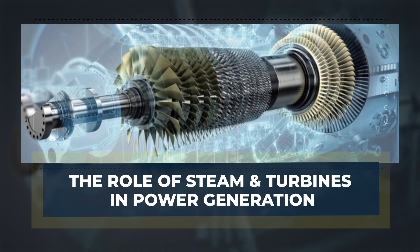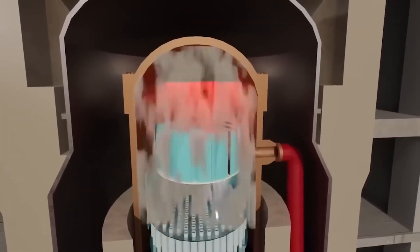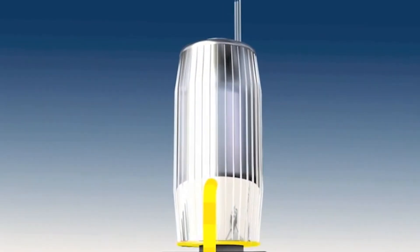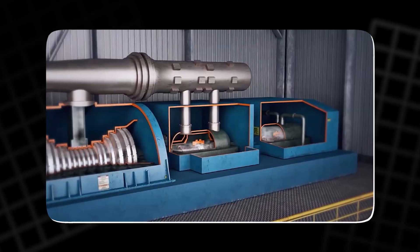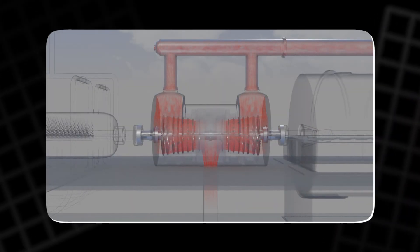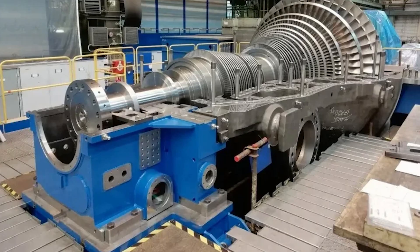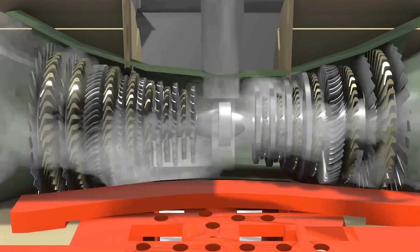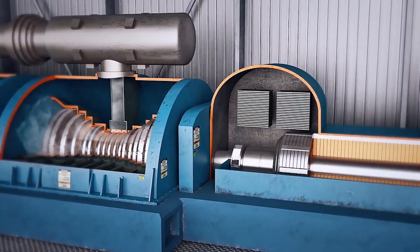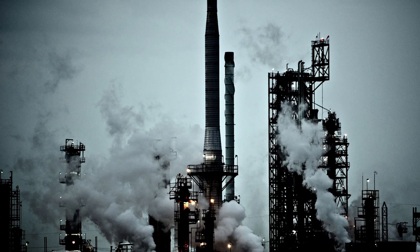The role of steam and turbines in power generation: once heat is generated — whether from burning fossil fuels, nuclear fission, geothermal energy, or solar thermal systems — the next step is to convert this thermal energy into mechanical energy. This is accomplished by directing the steam through a turbine. The turbine's spinning motion generates mechanical power, which is transferred to a generator that produces electrical energy. Most power plants use a steam turbine consisting of blades connected to a shaft. As steam passes through the blades, it causes the turbine to rotate, turning the mechanical energy into electrical energy. This process is the same across nearly all thermal power plants.